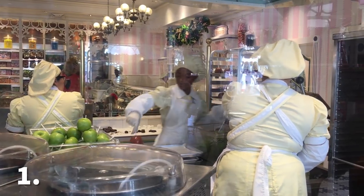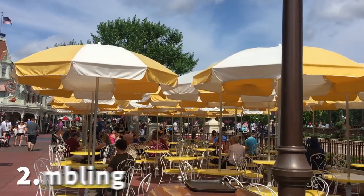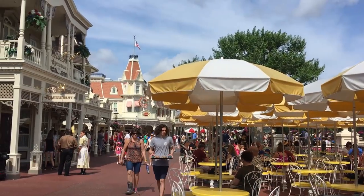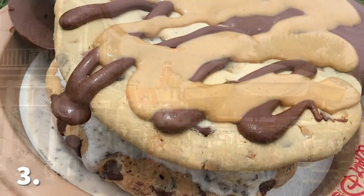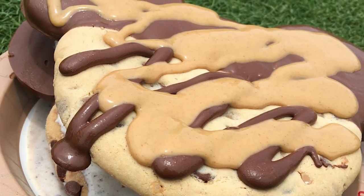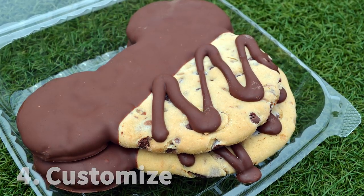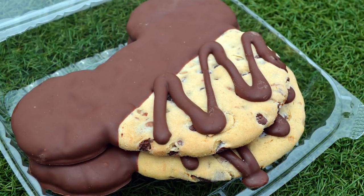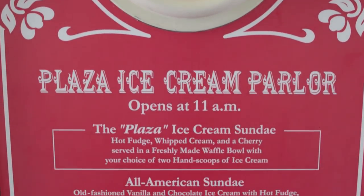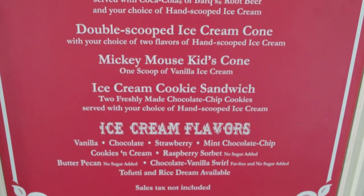One: buy in the correct order — cookies and then ice cream. Two: assembling can be messy so look for a shaded spot, preferably one of the umbrella tables outside of the Plaza. Three: share. This is crazy filling and crazy sweet. Four: customize. The Mickey cookie comes in a sugar cookie version and sometimes even a peanut butter version. Change up the ice cream flavor, choose a different topping, whatever you love — smash it all together and make your perfect Disney food mashup.